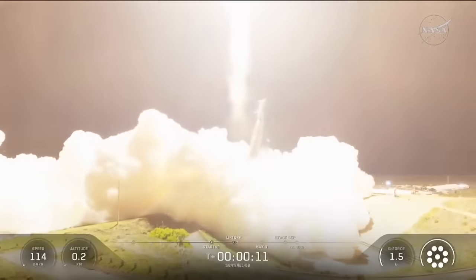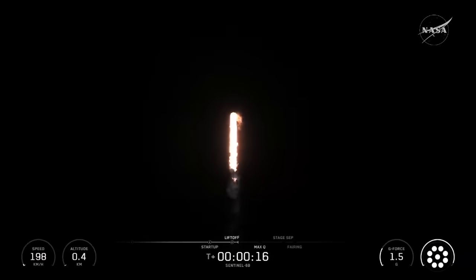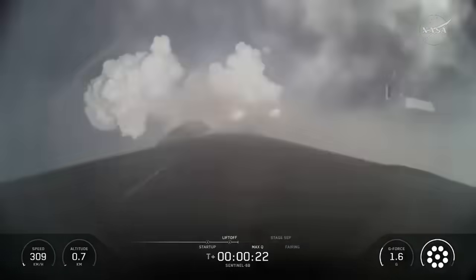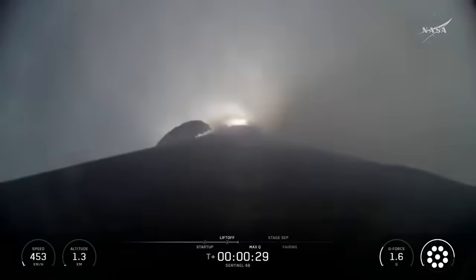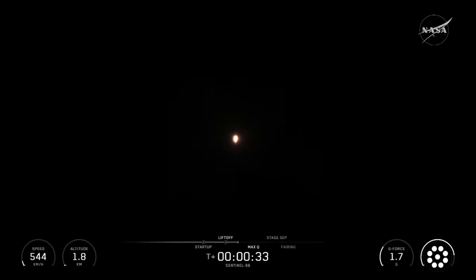Sentinel-6B rising, extending nearly four decades of the precise sea level record from space. Falcon 9 booster is currently firing all nine of those Merlin engines at 190,000 pounds of thrust per engine, and we can hear it, and soon we're going to feel that in our chest. It's so exciting.